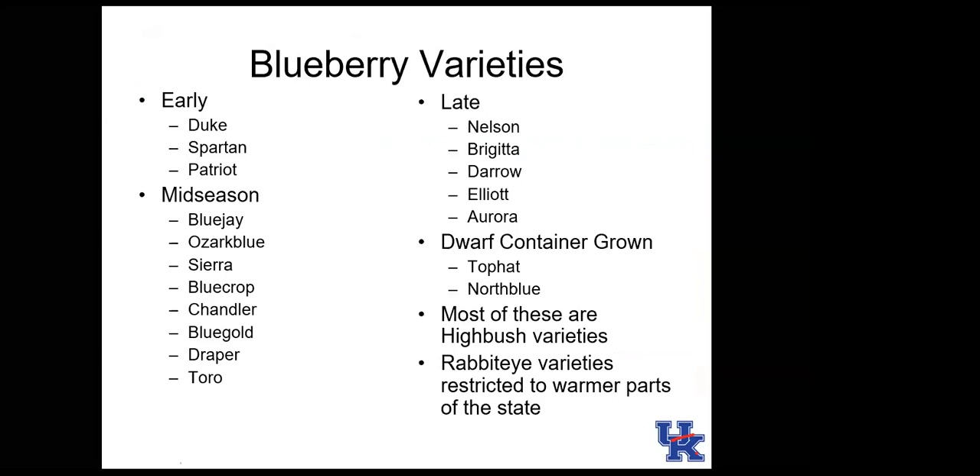Most recommended blueberry varieties are northern highbush blueberries, adapted to more northern climates. Southern highbush blueberries are not very hardy in Kentucky. Rabbit eye blueberries can be grown in Kentucky's warmer areas, such as near the Tennessee border or in the western part of the state. Most varieties on the recommended list are statewide northern highbush types.